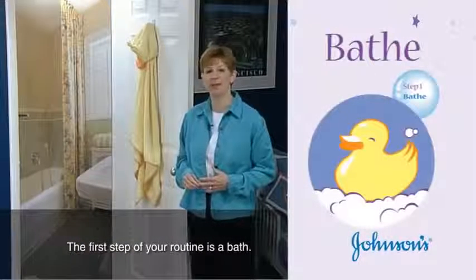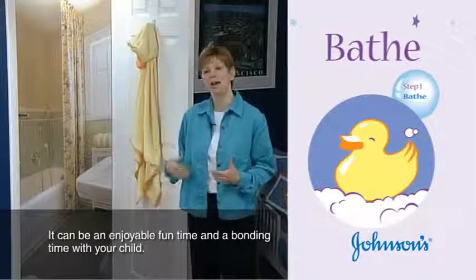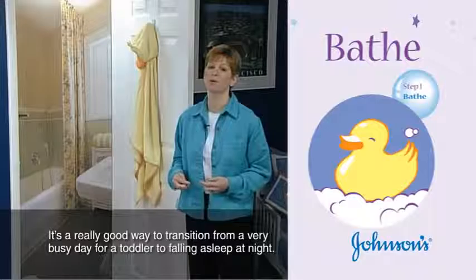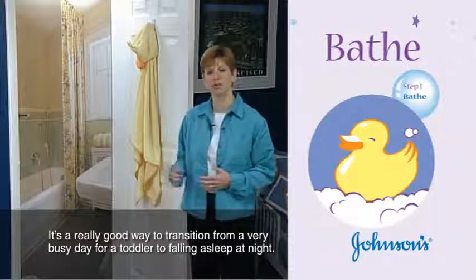The first step of your routine is a bath. It can be an enjoyable, fun bonding time with your child, and it's a really good way to transition from a very busy day for a toddler to falling asleep at night.